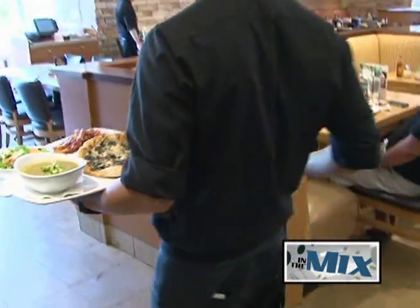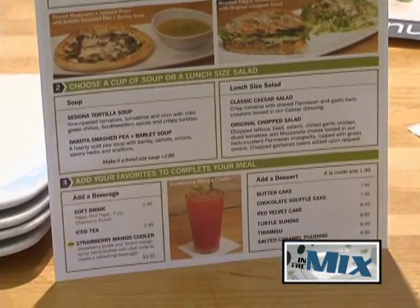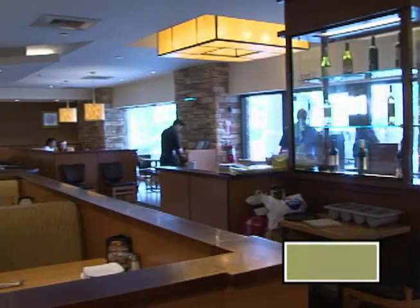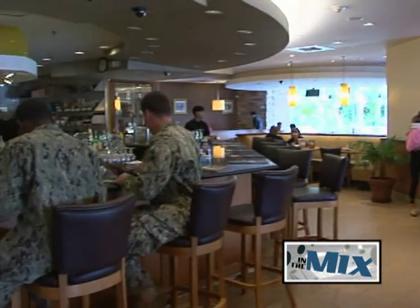Debbie Edding is general manager for CPK and she says that the release of their lunch duo menu marks the final piece of their revamped menu, starting with the complete redesign of their main menu earlier this year and the release of their expanded catering menu just a few weeks ago. An array of new appetizing and colorful dishes have been added to the main menu, giving customers the opportunity to expand their taste buds.